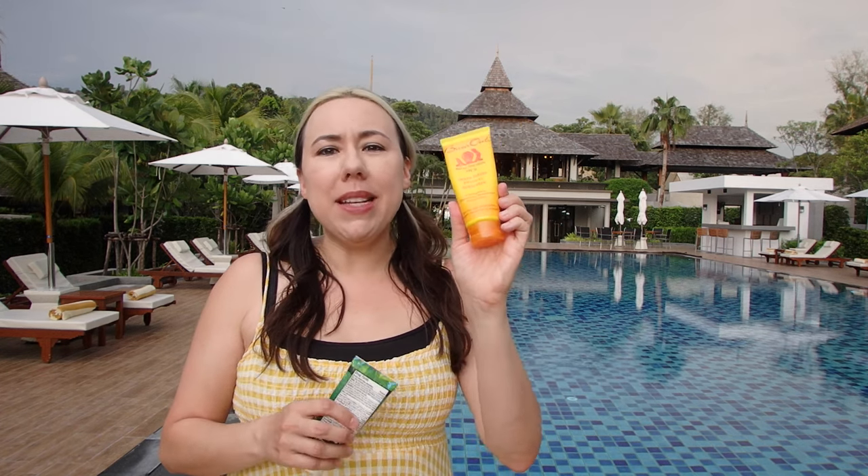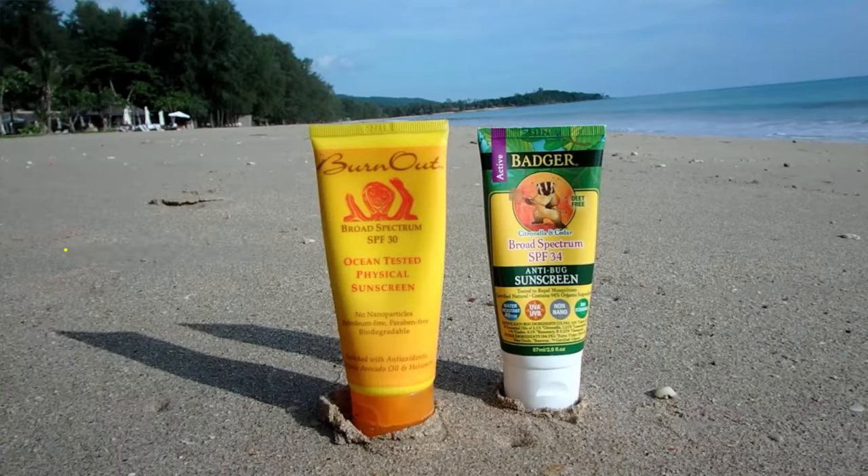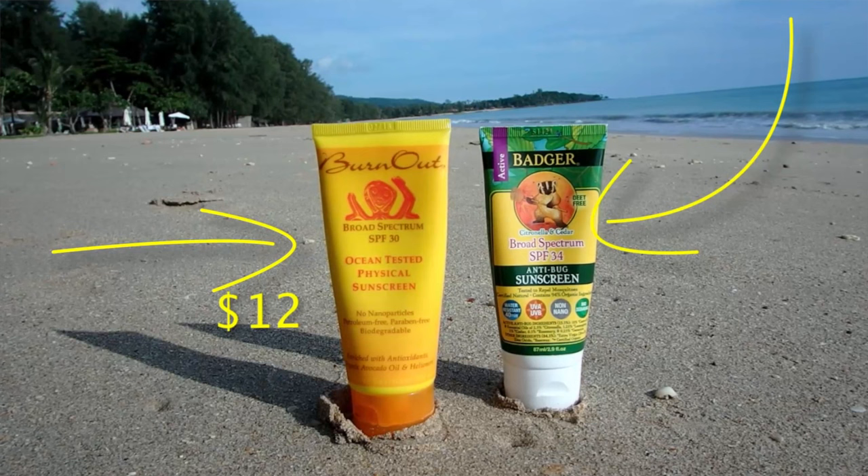My impressions of these two: this one is going to be the clear winner — the Burnout. It's still really thick, and I try to put some lotion in it and mix it in my hand and then put it on. It wasn't my favorite ever, but if I'm going to be in the ocean and I need a good ocean-safe sunscreen, then I would still totally go with this.